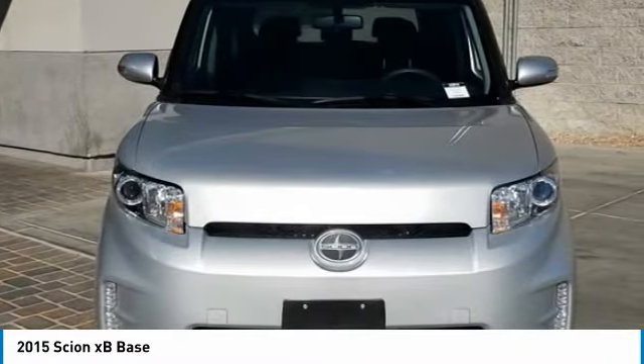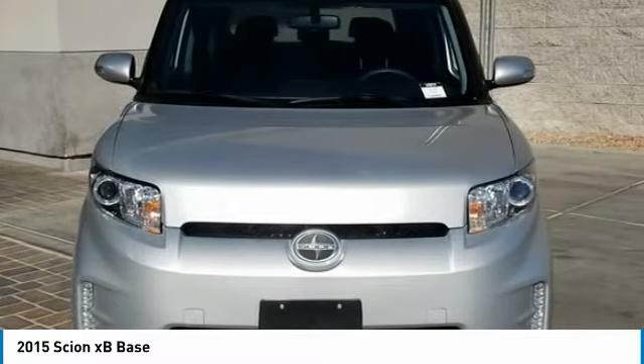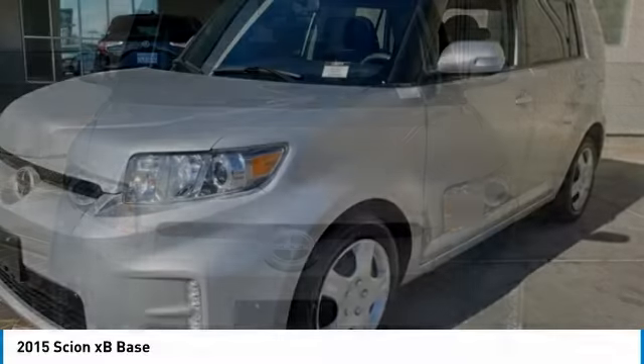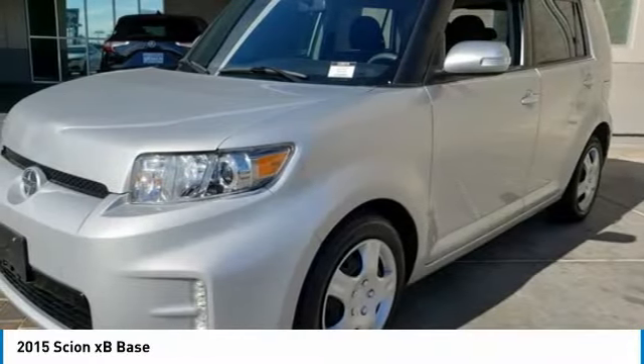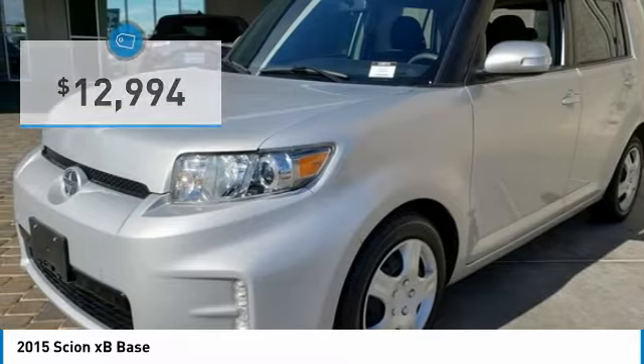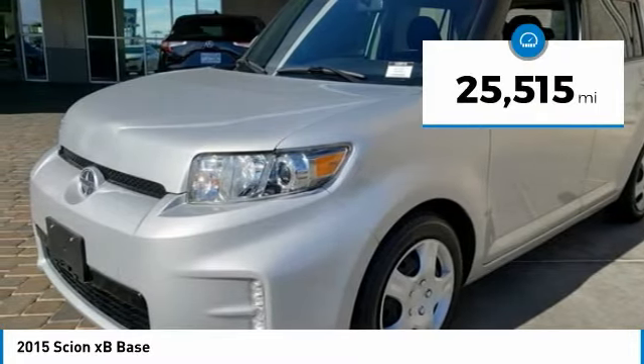The XB offers exceptional cargo space for a vehicle of this size. Combined with the nimble acceleration and Toyota reliability, this vehicle will prove itself time and time again and is priced below $15,000. This vehicle has less than 30,000 miles.